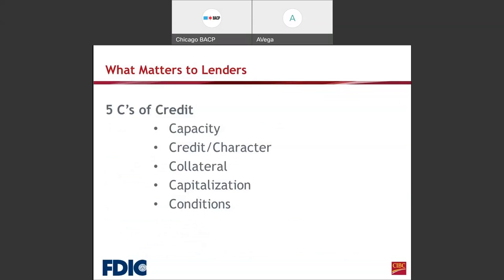What matters to lenders? What are we looking for when a business owner or someone looking to establish a business comes to us? Although you have a business loan in the business name, we also want to understand the person who will be signing on that loan. Most lenders require a personal guarantee on all loans. So we want to make sure we understand the five C's of credit: capacity, credit character, collateral, capitalization, and conditions. We'll go over each one to give you an understanding of what we're looking for.